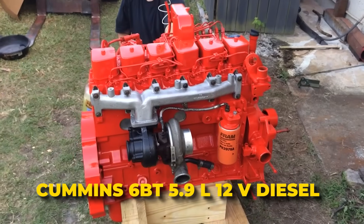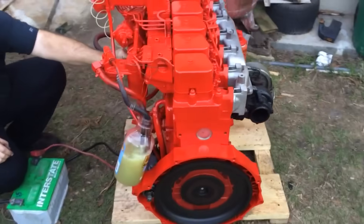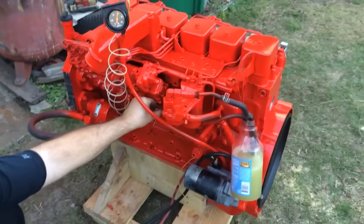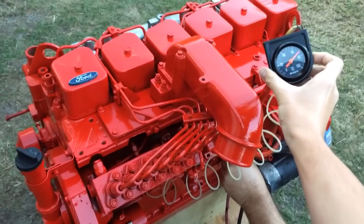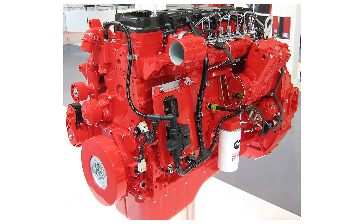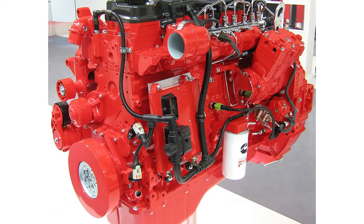Cummins 6BT 5.9L 12-Valve Diesel. If you're a diesel fan, the 12-valve Cummins is like the wise old grandpa of powerful engines. Built between 1989 and 1998, this 5.9L beast is known for its durability, simple design, and ability to crank out serious power while still maintaining fuel efficiency on the highway. It's so tough that you'll find it not just in Dodge trucks but also in Jeeps, classic cars, and even dragsters. The cast iron block, head, and strong internals mean it can rack up hundreds of thousands of miles without breaking a sweat. Its inline design naturally produces a ton of low-end torque, making it a favorite for truck pulls and heavy-duty hauling.